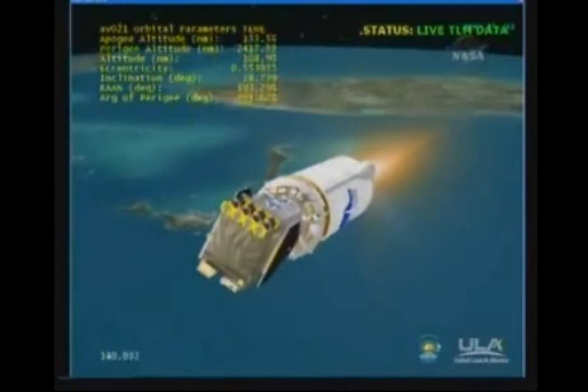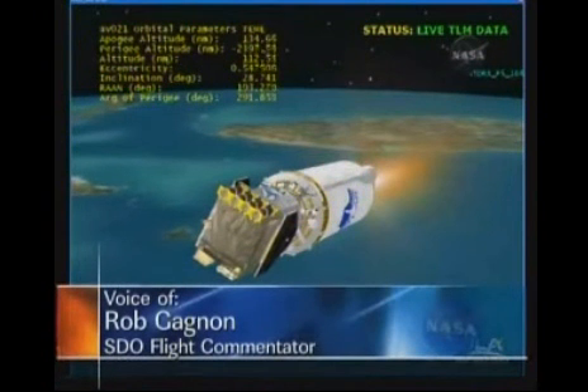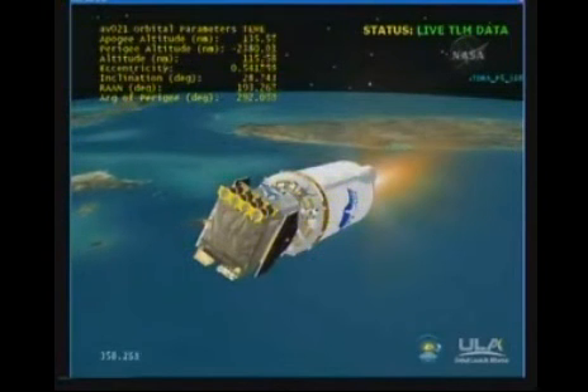We have cutoff. Everything looking good — ignition, full thrust. RL-10 is up and running normally. Coming up on fairing jettison, and we have jettisoned the fairing right on time. Everything looking good.